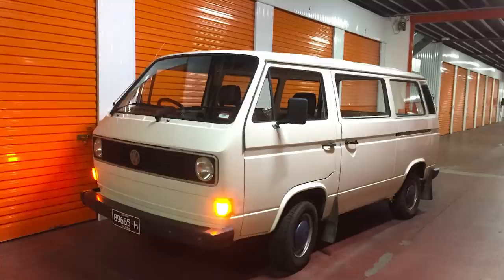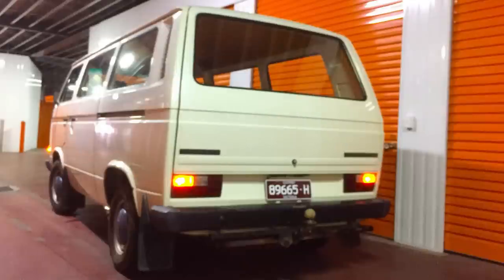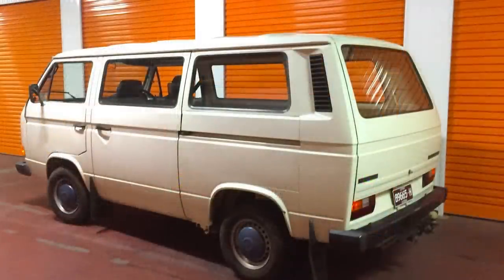James recalls driving a VW Transporter of the same generation from Sydney to Mount Kosciuszko for skiing — confirming the aero hits a wall at 100 km/h. Byron drove this Transporter from Canberra to Melbourne with his best mate, and his GPS confirmed he could not break the speed limit on the highway. These were considered among the safest vans you could buy back in the day. James then chips in with a car he's been driving this week: the Audi RS3 Sportback.